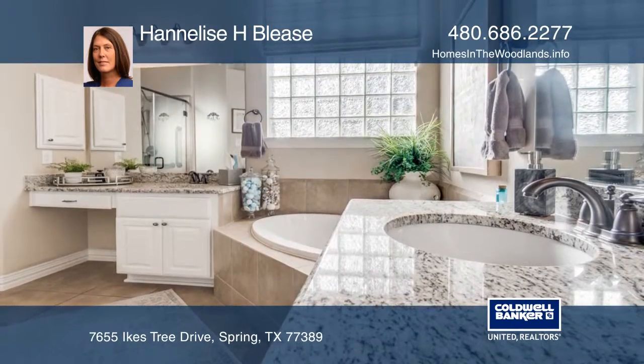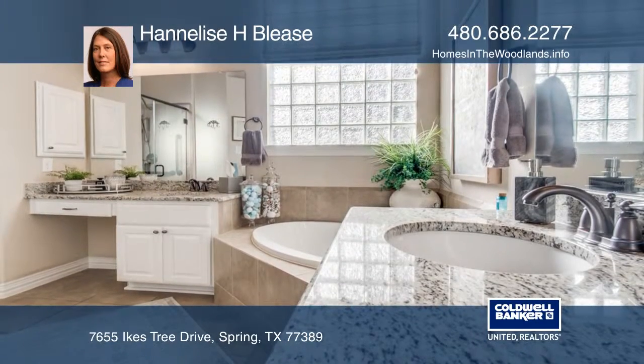There are four bedrooms and four full baths, including a master retreat with a spa-like en suite.